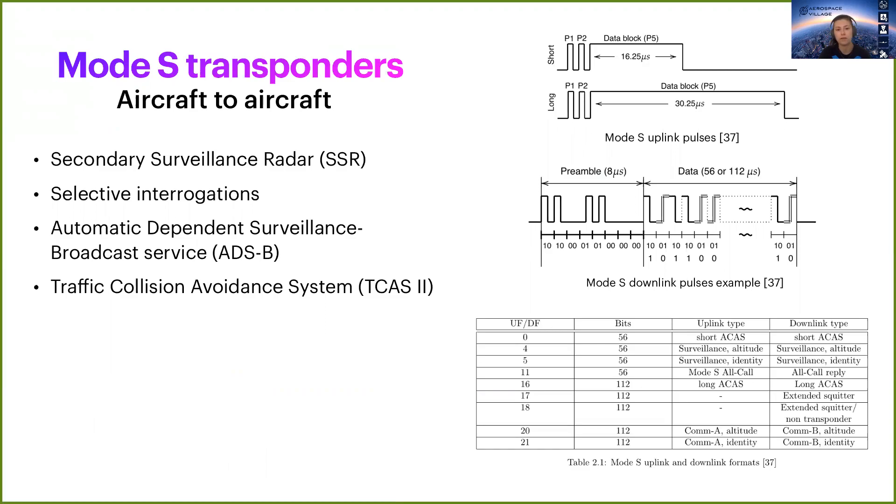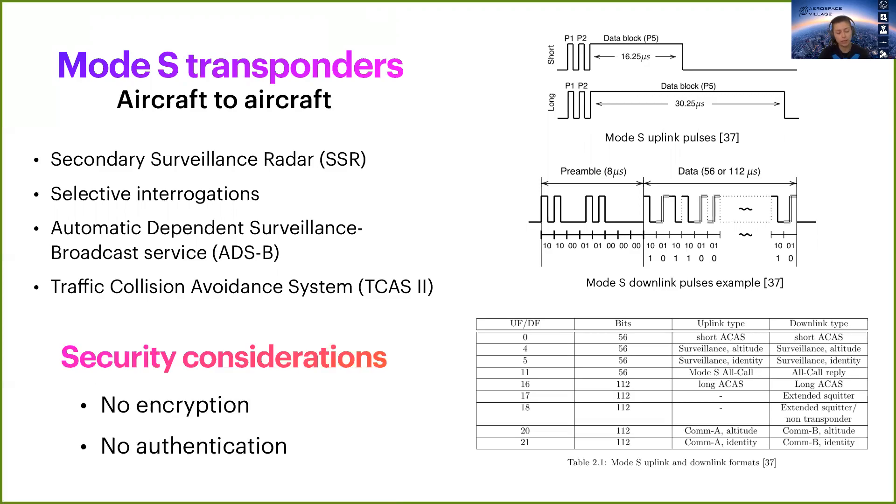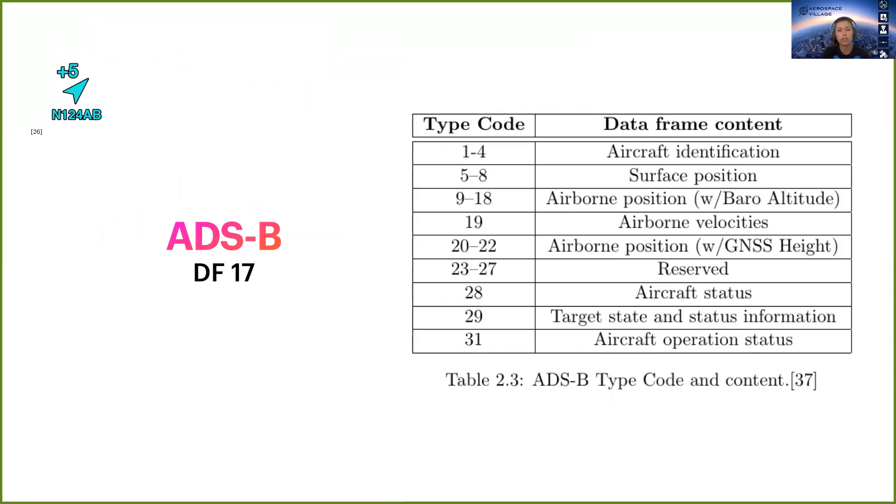Mode S has multiple uplink and downlink formats, UF and DF. Some of them allow the Automatic Dependent Surveillance-Broadcast service, or ADS-B, and the Traffic Collision Avoidance System, or TCAS. Considering its security, apart from strict formatting and transmission rates, it has no encryption nor authentication. ADS-B depends on GNSS data and on internal systems of an aircraft, and it provides additional information to ground stations and other aircraft in the vicinity, such as position, altitude, speed, and so on, which can be distinguished within a message thanks to its type.